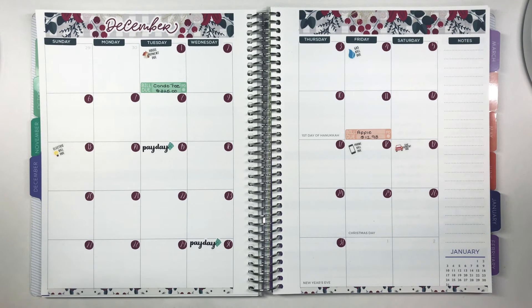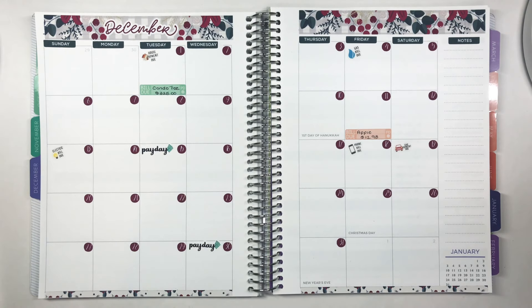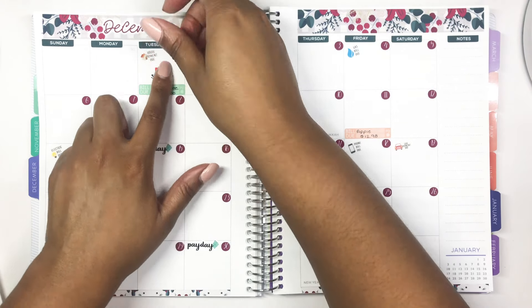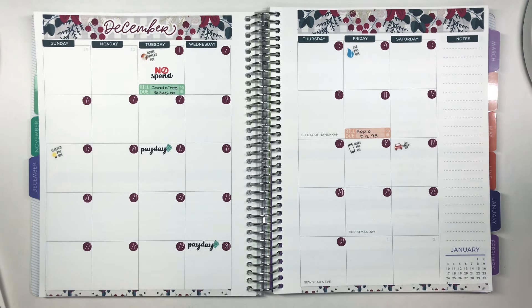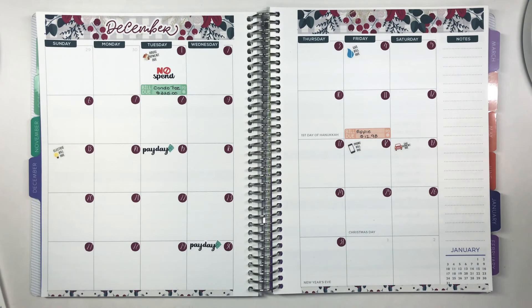I'm tracking from the first through the sixth, and we are starting December with a no-spend. I get this question all the time — if I count no-spends when bills are due, I do, because no-spends count whenever you've actively decided not to spend money. Bills being due is not a choice as far as spending, so I still count those as no-spends.